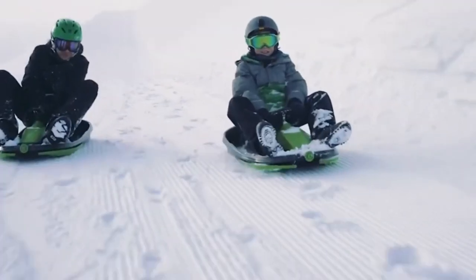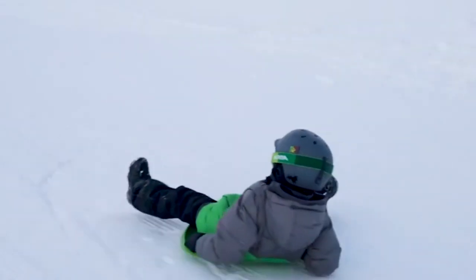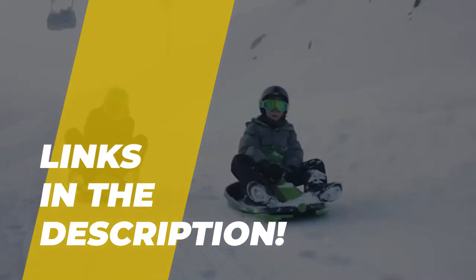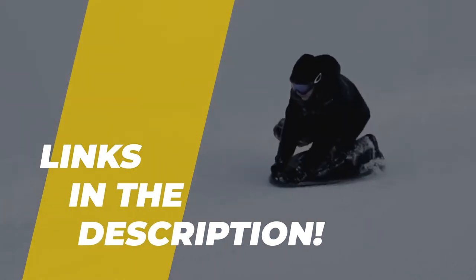Hey guys, welcome back to our YouTube channel. I hope you all are doing well. So in today's video, we'll discuss the top five best snow sleds in 2022. All the product links are given in the description below. So without further ado, let's jump straight into the video.